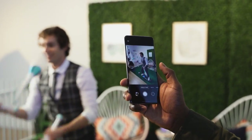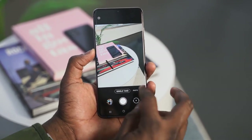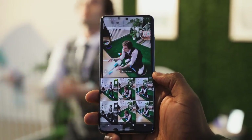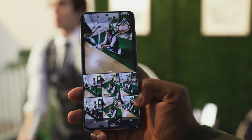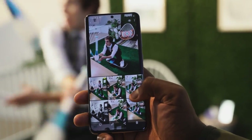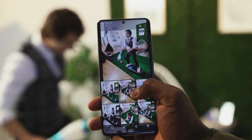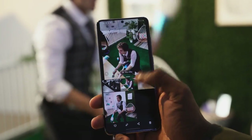Another cool feature is something called Single Take. Single Take allows you to take one photo or one shot and capture it in ultra-wide, telephoto, wide, and video — basically taking shots in every single camera mode at once. You snap one shot and you can get a little video and an ultra-wide at the same time, then decide what you want to share on social media. I think that aspect is really cool.